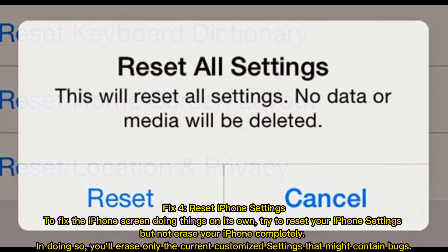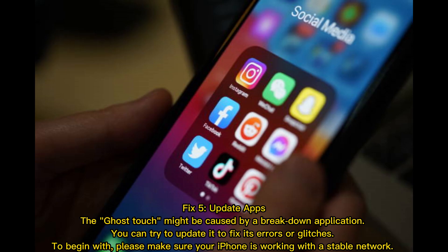Fix 5 — update apps. The ghost touch might be caused by a malfunctioning application. You can try to update it to fix its errors or glitches. To begin with, please make sure your iPhone is working on a stable network.